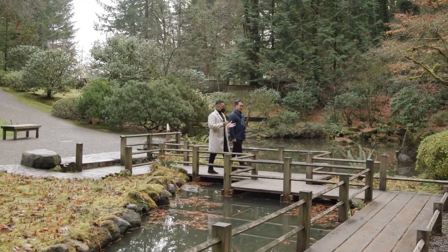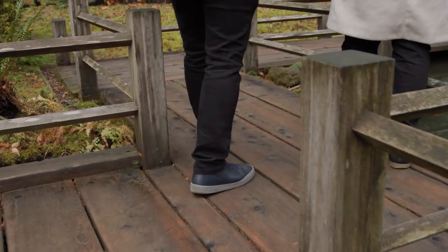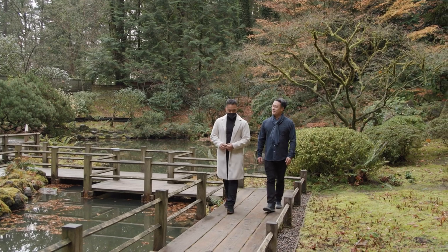You actually have been coming here for 12 years before you started working at the garden. What do you like most about coming to the garden? I love that this is something that is nestled within the city, but you don't feel the hustle and bustle of the city.